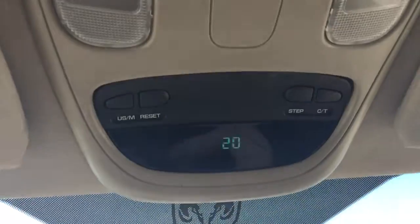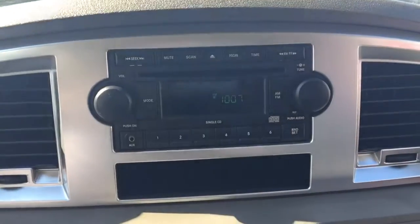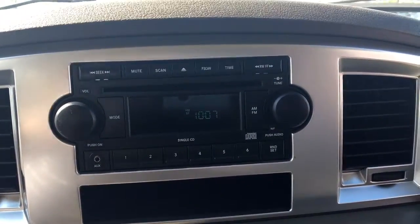Up at the top here, you have your compass as well as your outside temperature. In the middle, you have your CD player, your AM, FM, and auxiliary.